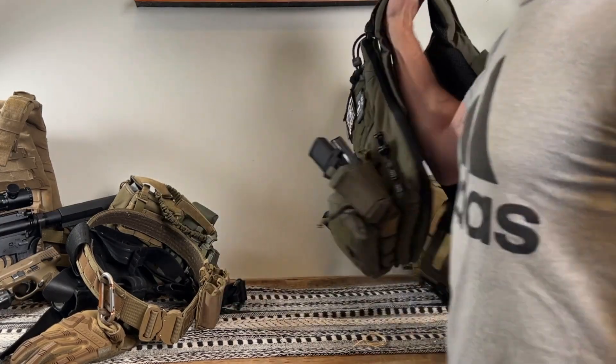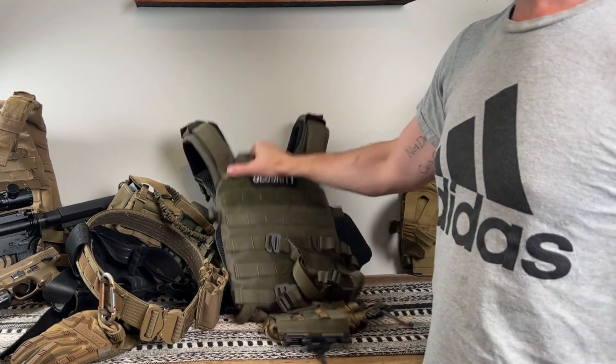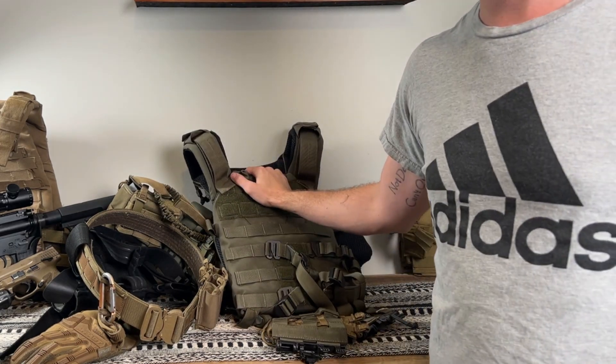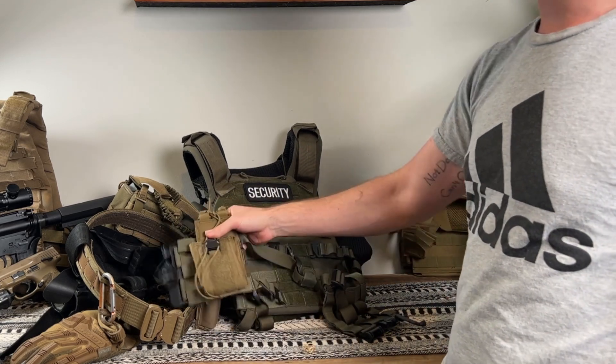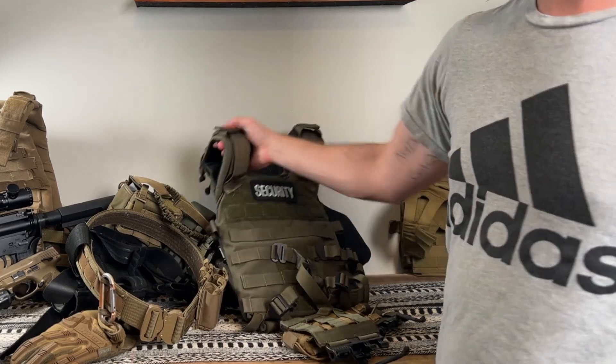The back I keep flush, because if I'm sitting down I don't want anything making me uncomfortable — so the back is nice and flush. I've also got a radio pouch right here. Makes it easy — I can just feed it through right here.